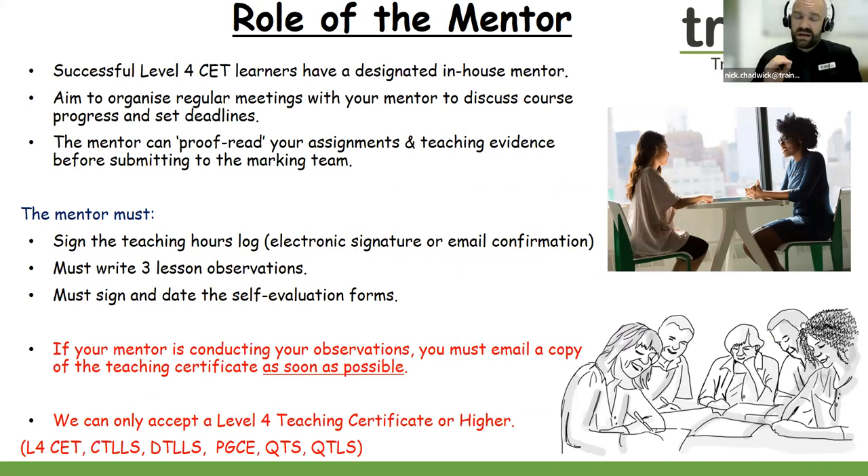Successful Level 4 learners have a designated in-house mentor. It's always good to meet up with your mentor on a regular basis to check in and see how your Level 4 is coming along. Your mentor could proofread your assignments before they're sent into our marking team. The mentor has some really important roles: they must sign the teaching hours log. Once your 30 hours of teaching practice has been logged, they will need to sign to authenticate that you have taught groups or classes of learners. Your mentor must also complete three lesson observations and must also sign and date the three self-evaluation forms.